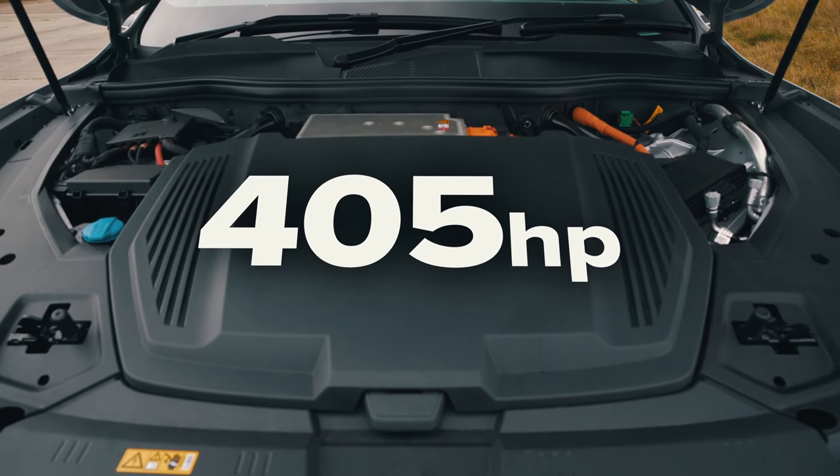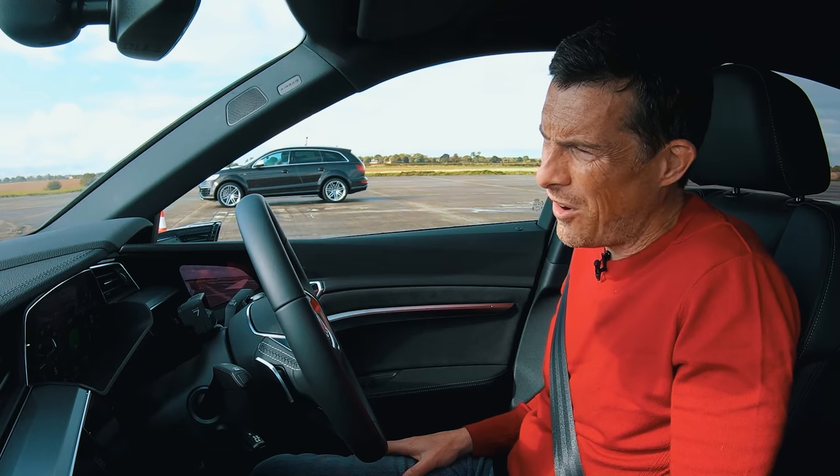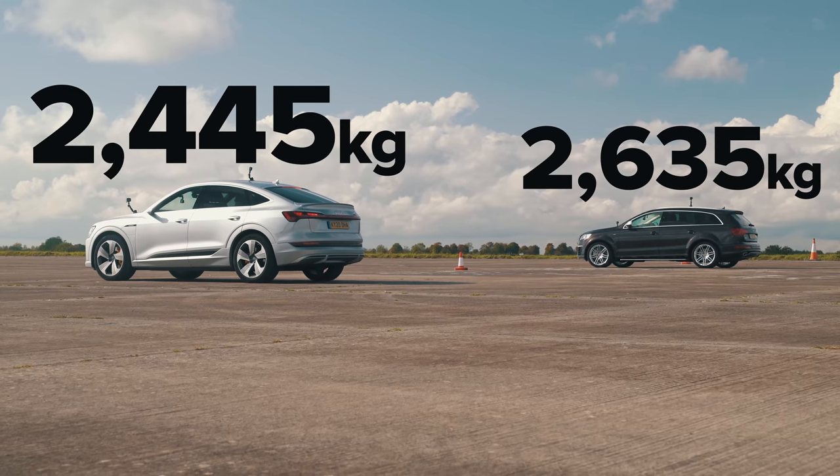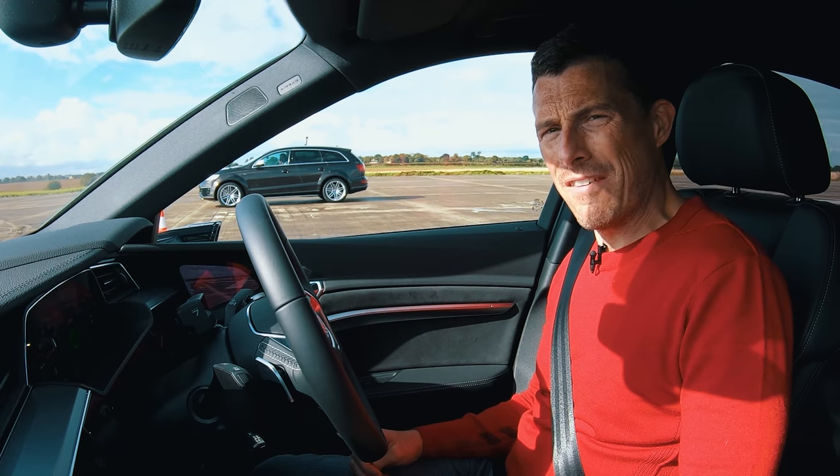This e-tron Sportback will cost you £80,000. It has two electric motors — one at the front, one at the back — combined giving 405 horsepower and 664 newton metres of torque. It's quite heavy, weighing 2.4 tonnes, while the Q7 weighs 2.6 tonnes, so it could be a very close race.